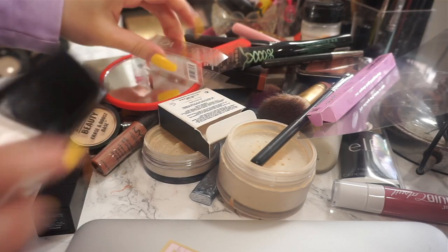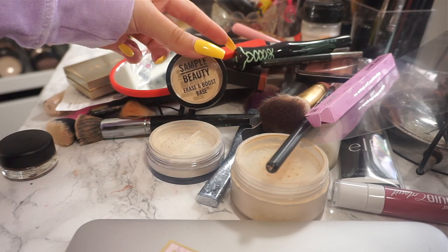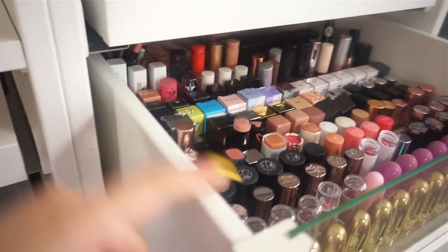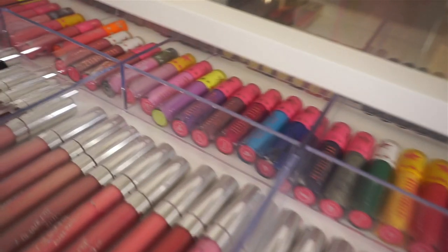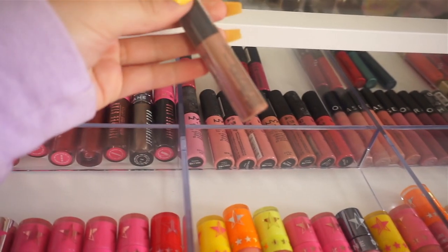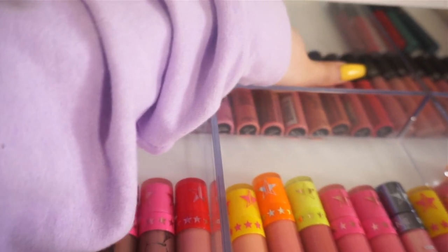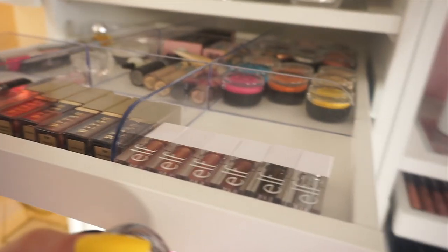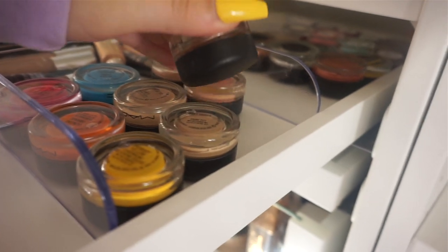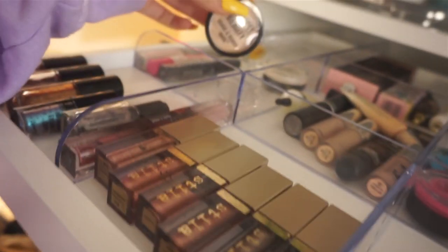I've got my Illamasqua foundation, my NYX soft matte lip cream in London which I picked up — I'll put that away. I'm going to throw this box away. Sample Beauty eye base as well, and then we have the MAC Indianwood paint pot which I'm going to put away as well. My NYX soft matte lip creams don't actually go in here — they go in this huge display of lipsticks. All my NYX soft matte lip creams are here, so I'll add London, the newest shade, to my collection. The MAC Indianwood goes in the eye base section.